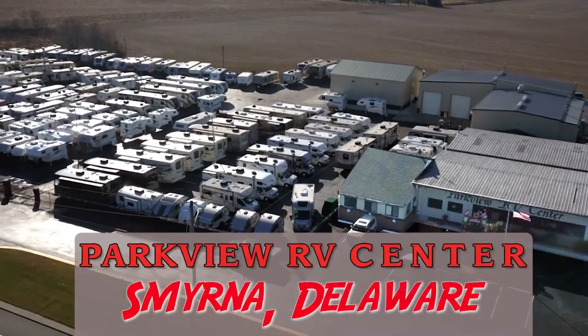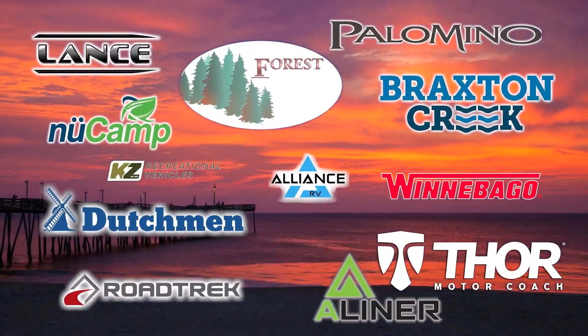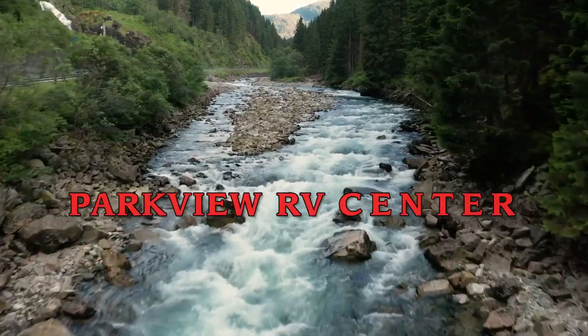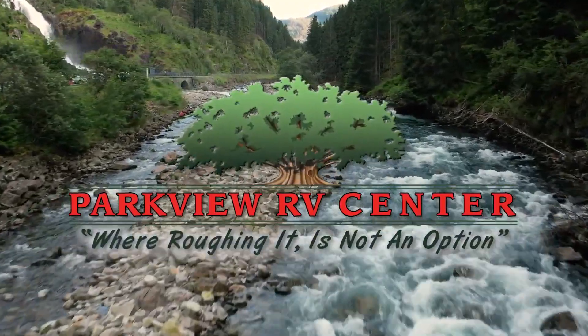5th Wheels, Motorhomes, Toy Haulers and Travel Trailers from Winnebago, Lance, Northern Light, Forest River and more. Parkview RV has whatever you need. Parkview RV, where roughing it is not an option.